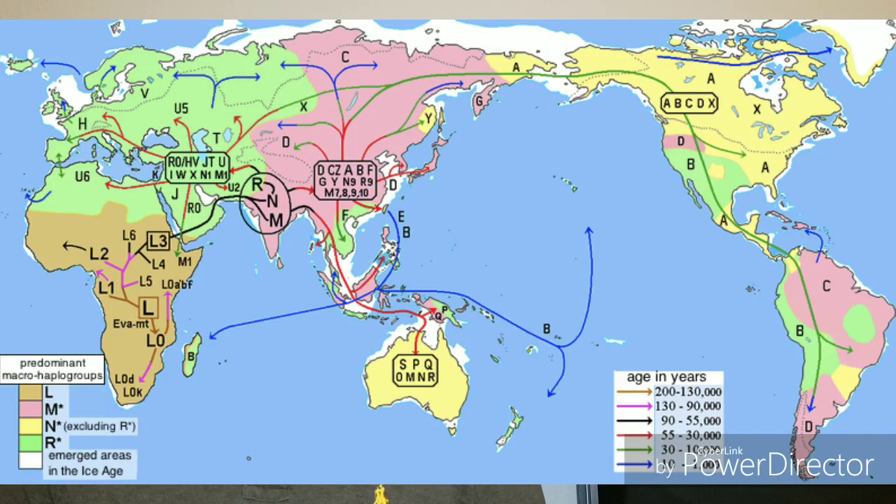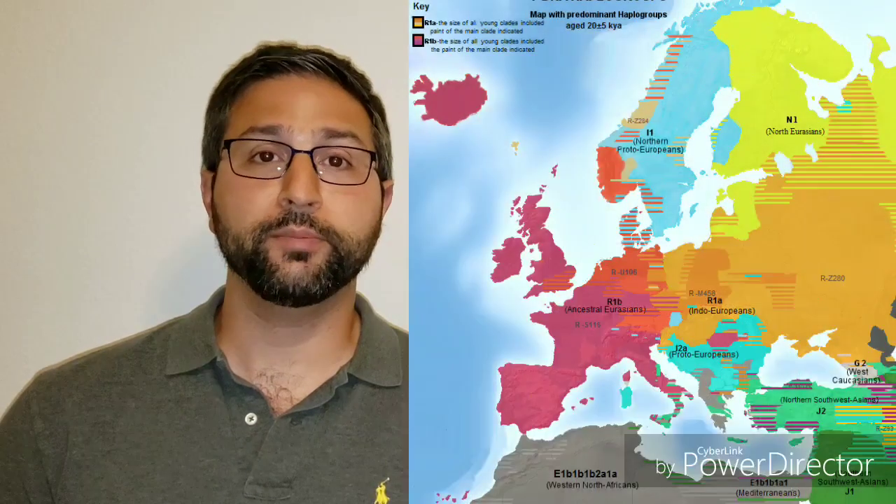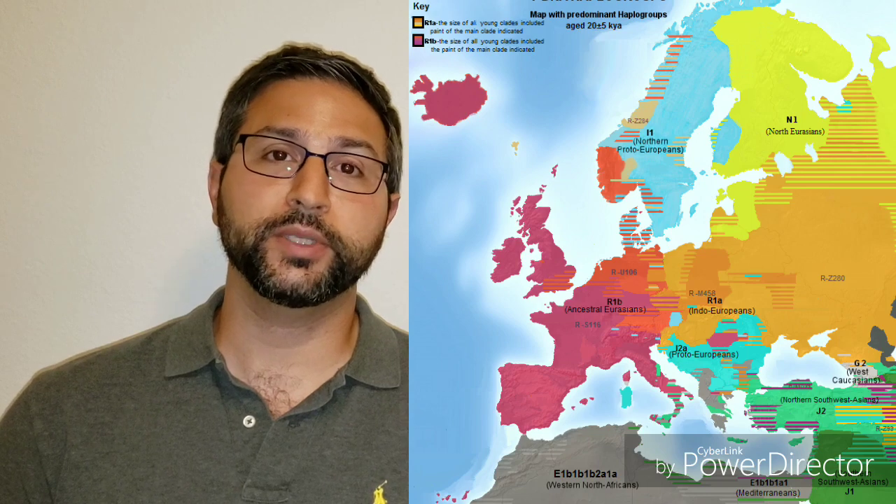Y-DNA comes from the father's side. Mitochondrial DNA or MT-DNA comes from the mother. The Y-DNA haplogroup is passed down only from father to son. The son also receives the MT-DNA from his mother. The daughter only receives MT-DNA from her mother. Now that we know a little bit about MT-DNA and Y-DNA, let's look into my results.